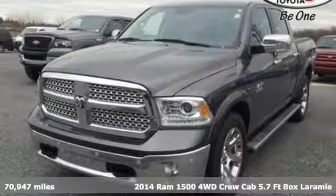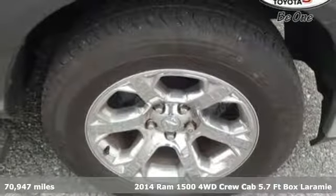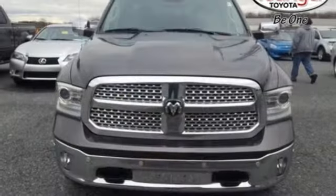It's a 2014 Ram 1500. It offers legendary hauling and towing capability, sophisticated comfort with work-ready durability, and get ready for an impressive combination of features.